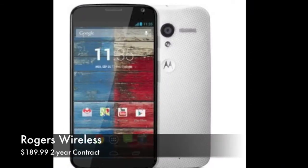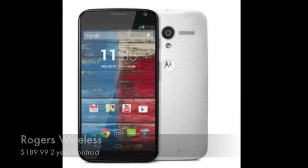Here in Canada, that's simply not going to be made available. We're limited to what Motorola describes as the classic choices of black and white.